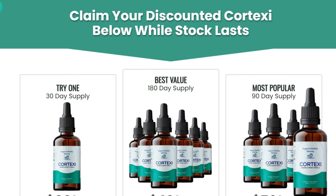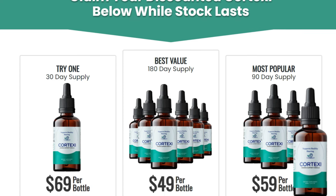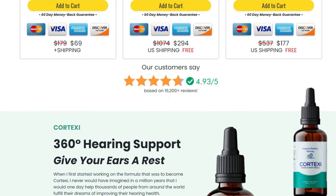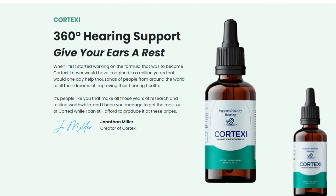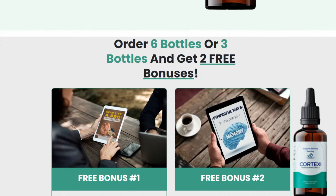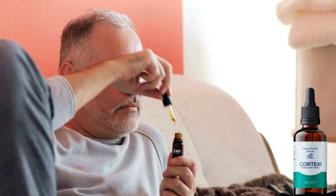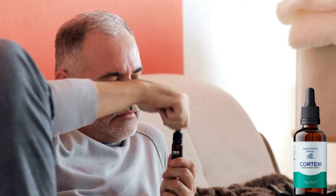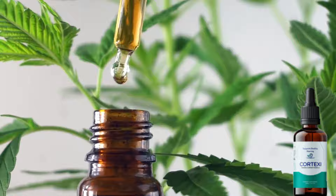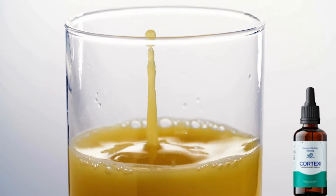We're all different, and that's why the time it takes to see results can vary. Most people begin to feel a difference after the first week. The best results come when you take Cortex-E consistently for 3 months or more to support and optimize your entire system. To take Cortex-E is quite simple — just take a dropper in the morning before breakfast and another dropper before lunch. You can put it under your tongue, or dissolve it in a glass of water or natural juice.